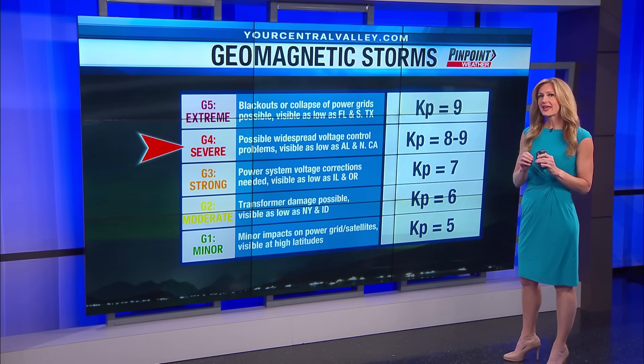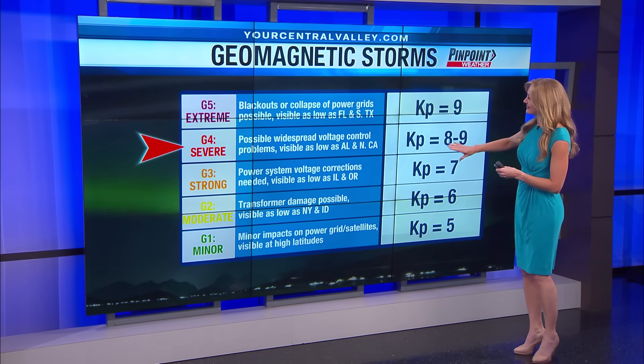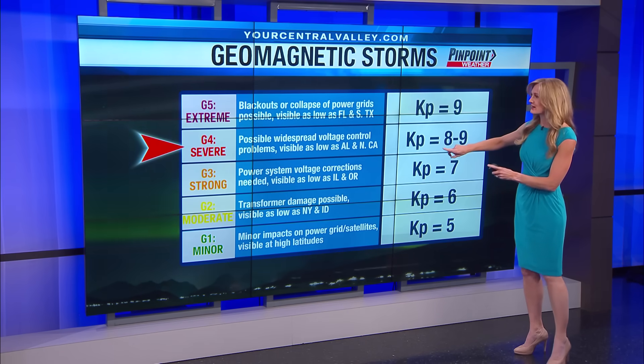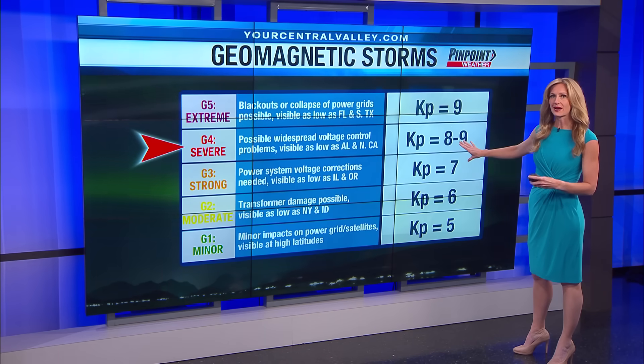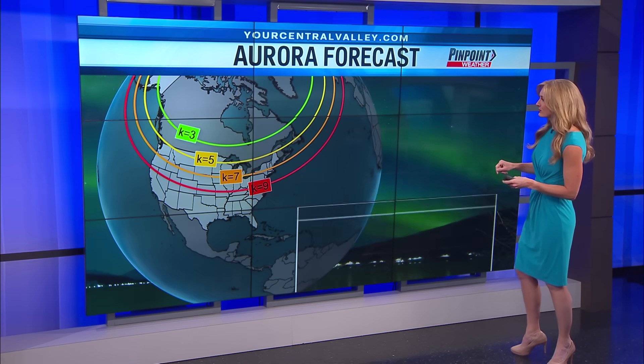We can also put a number to the magnitude of these geomagnetic storms — that's the planetary K index number, or KP number. With this level of severe storm, we can typically see KP numbers around 8, even up to 9. Let's give you a visual.